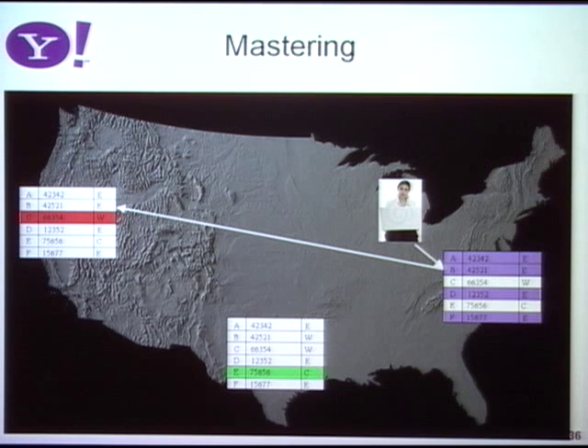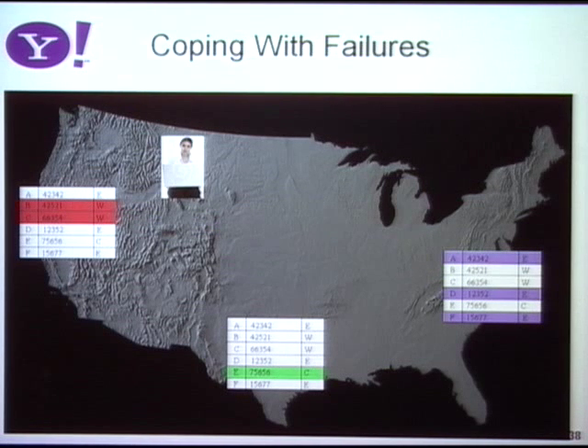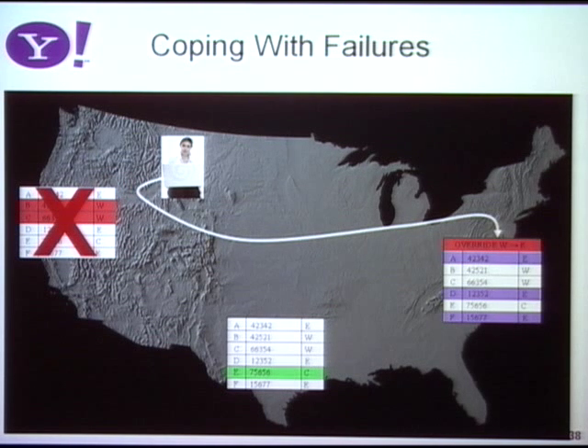Why would you ever use eventual consistency when timeline consistency avoids those anomalies? There's a trade-off. If there's a failure and I can't write the master copy of Alice's record, for a short period I can't write the record at all — eventual consistency allows you to always write. Timeline consistency gives slightly stronger consistency but slightly less availability. After we notice a failure, we have a protocol to force mastership to change — what we call an override — to the East Coast, and then we can start accepting updates again. So the unavailability is a short window, but that window is still there.